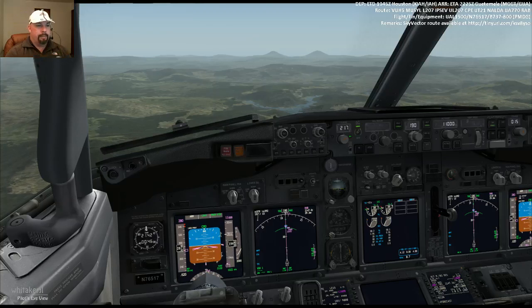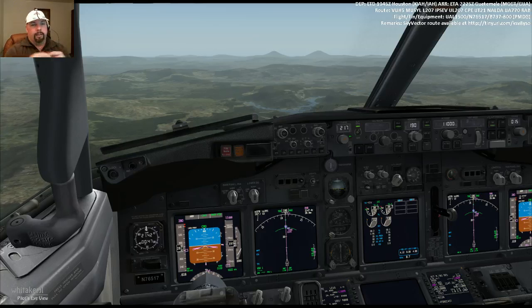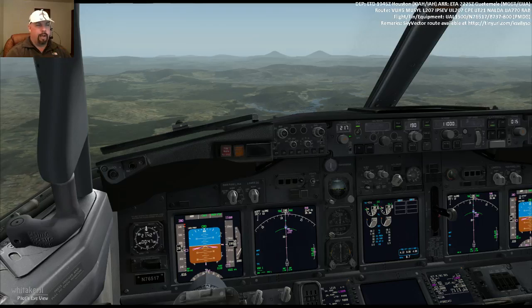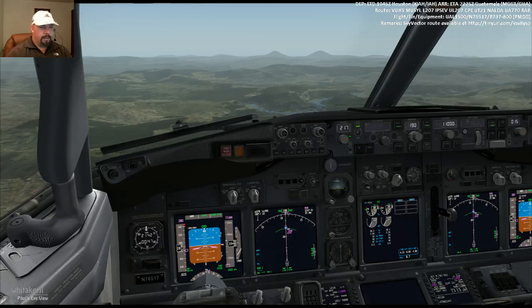Next time we do a flight, I'll demonstrate what happens when we descend early — like when we're not expecting it, but ATC wants us to go ahead and descend to a lower altitude. Next time we make a flight in the 737, I'll demonstrate that.